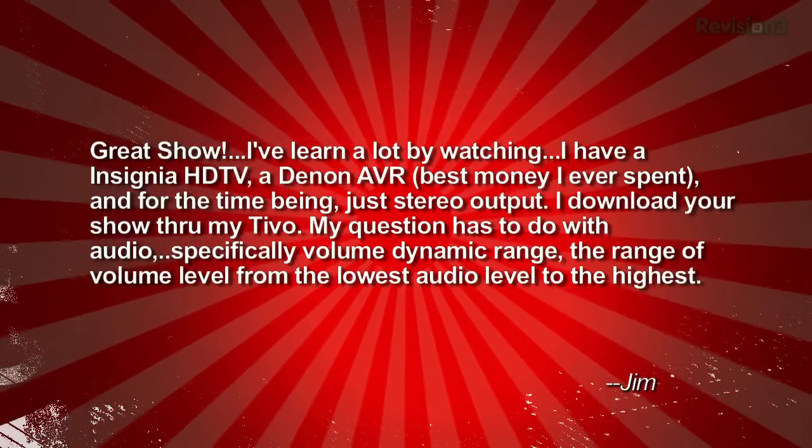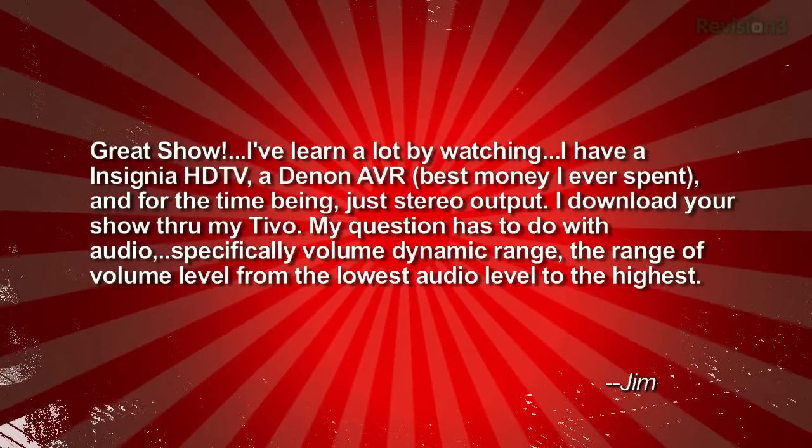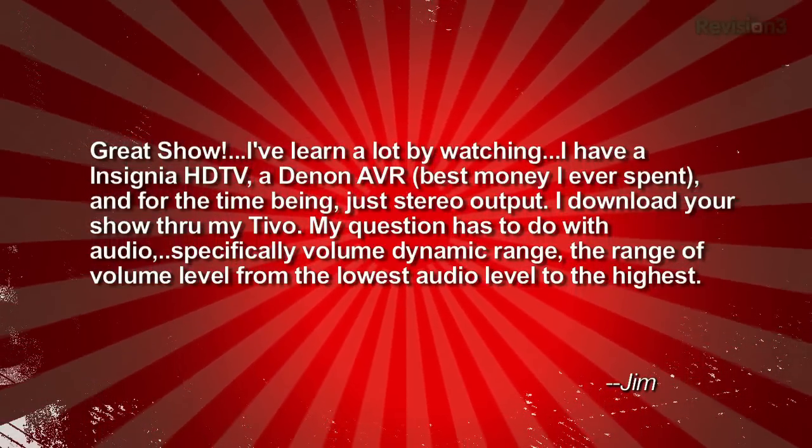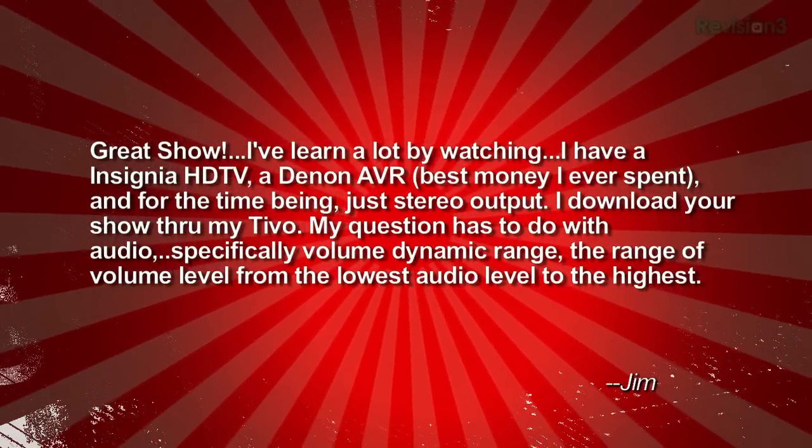Time to get our AC Nation on. Jim's got a question about dynamic compression. He says, Patrick and Robert, great show — thank you. I learned a lot by watching. He says, I have an Insignia HDTV, Infinity VR — best money I ever spent — and for the time being, just stereo output. I download your show through my TiVo.